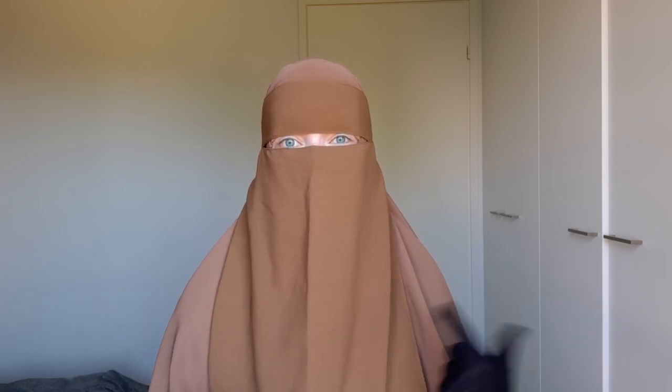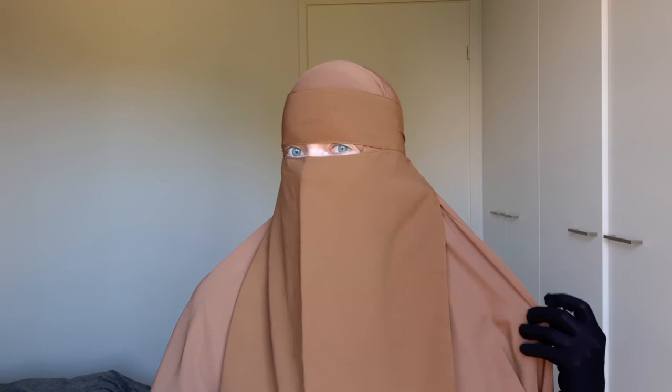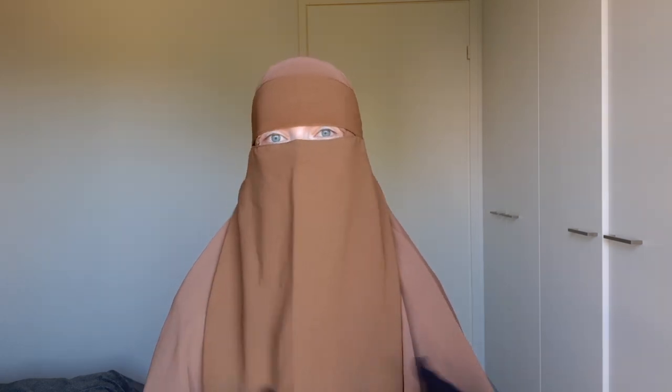I don't necessarily recommend wearing a shayla even thin ones in summer, because you're wrapping it around your head. With a cremar, there's nothing underneath — it's flowy and airy, and air gets to flow from under it all the way to your neck and around your head. A third style is a two-piece jilbab with a skirt and top — air gets to go all around. With two-piece jilbabs, you don't even have to wear a shirt underneath.